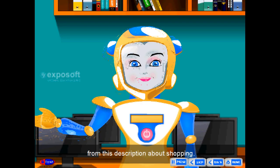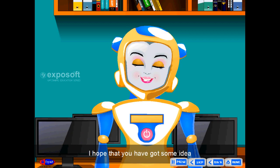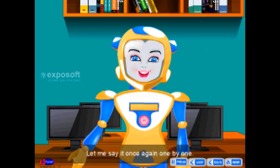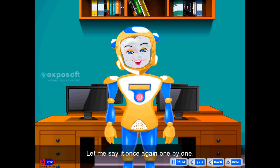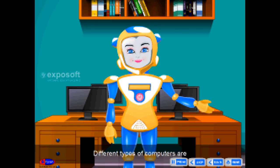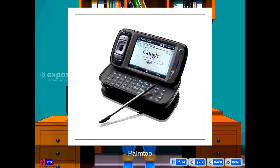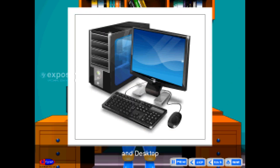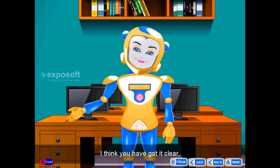Friends, from this description about shopping, I hope that you have got some idea about the different types of computers. Let me say it once again, one by one. Listen to me. The different types of computers are: palm-top, tablet, laptop, and desktop. I think you have got it clear.